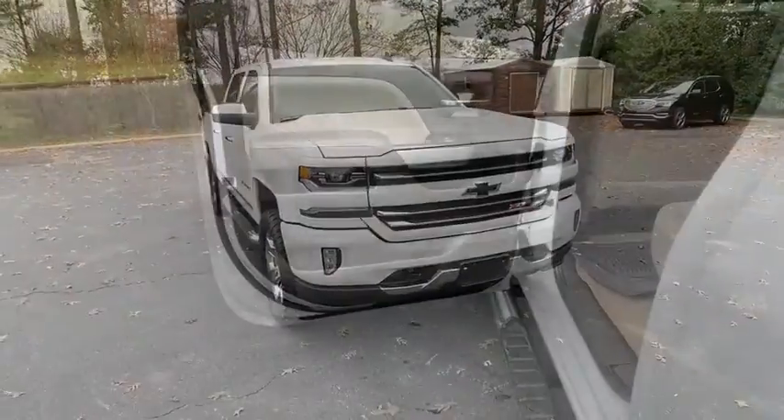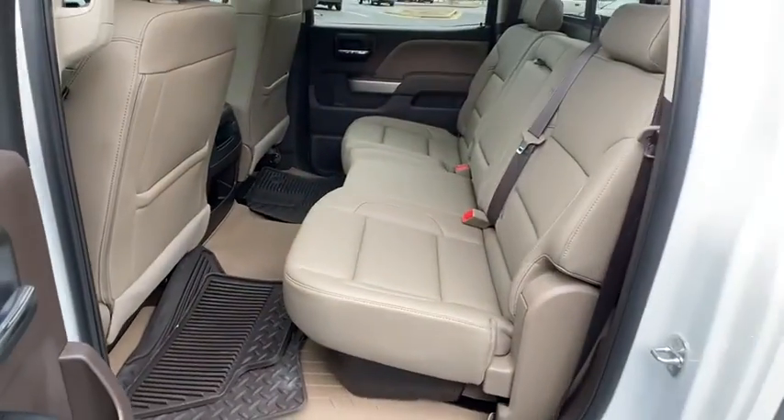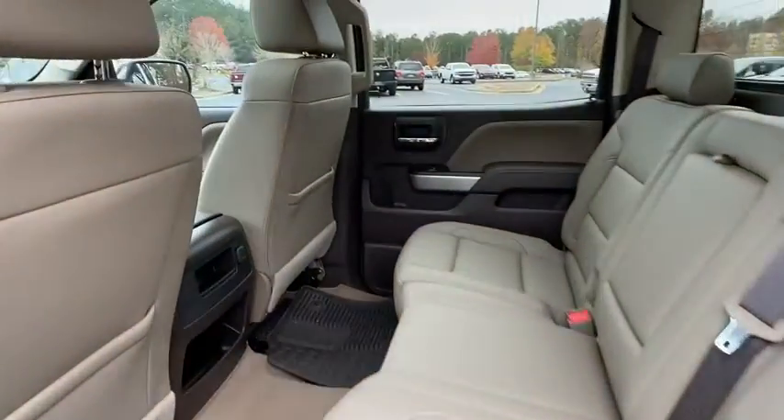backup camera, tow hitch, power passenger seat, anti-lock braking system, stability control, traction control, keyless entry, remote engine start, Bluetooth,